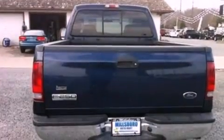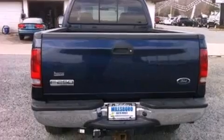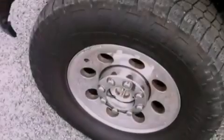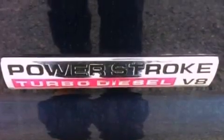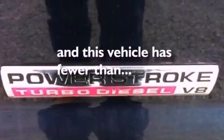Front and rear reading lights, 17-inch wheels, 12-volt power outlets, an anti-lock braking system, a passenger-side airbag, door reinforcement beams, and this vehicle has fewer than 6,000 miles on the odometer.